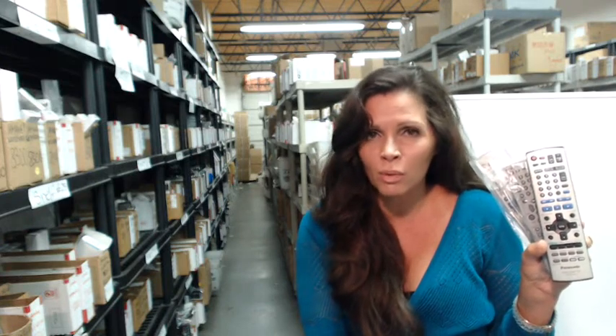Hi, I'm Carrie from ElectronicAdventure.com, where we have over 300,000 remotes in our warehouse. So whatever you order, it usually ships today or next business day. And none of our remotes are new or used or universal, which means no programming to do. All you have to do is put the batteries in, and you're ready to go.